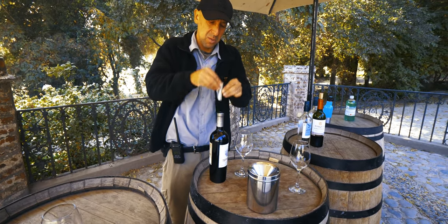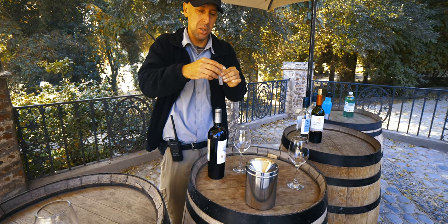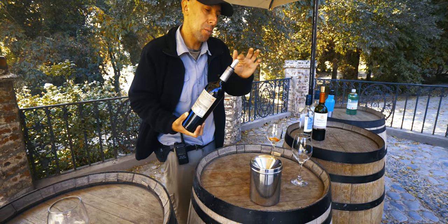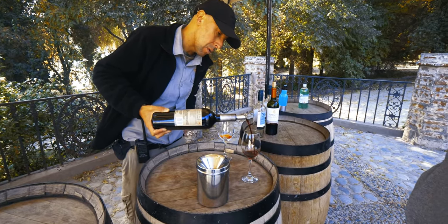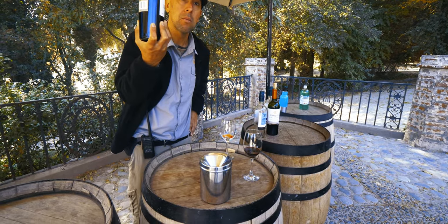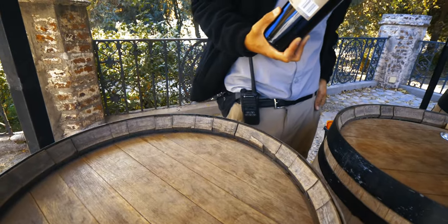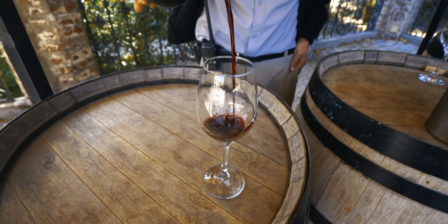A special pouring tool — a flat aluminium disc — is placed on the bottle to catch every drop as it's poured, ensuring no wine is wasted. The guide waits to make sure all drops fall properly inside the glass before tasting begins.